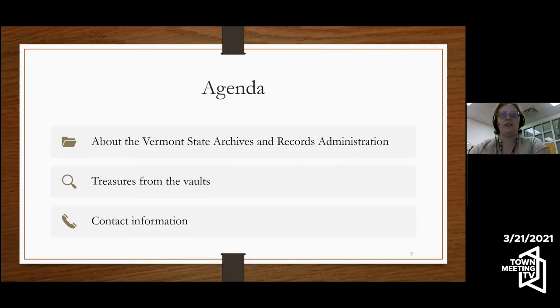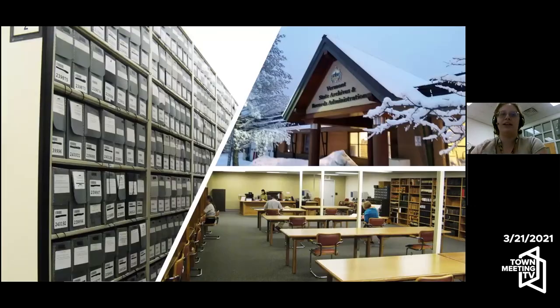I very much wish I could give you a full tour of the State Archives — it's a pretty interesting building. Today we are just sharing what it looks like. This was in different times when you could see the reference room in a more busy capacity. The Vermont State Archives and Records Administration, or VSARA, is a division within the Secretary of State's office. We're located in Middlesex. It's Sunshine Week, which is a week where we highlight and share the importance of government records and open accessibility for those records.